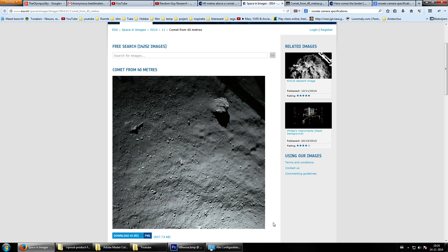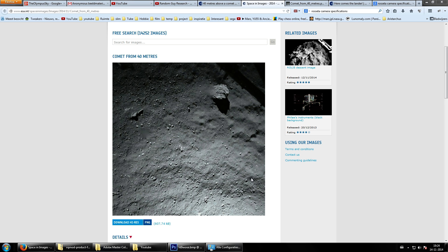Welcome back ladies and gentlemen. I was able to listen live while Rosetta was landing. First of all, congratulations to ESA for achieving one of the greatest achievements in human history.